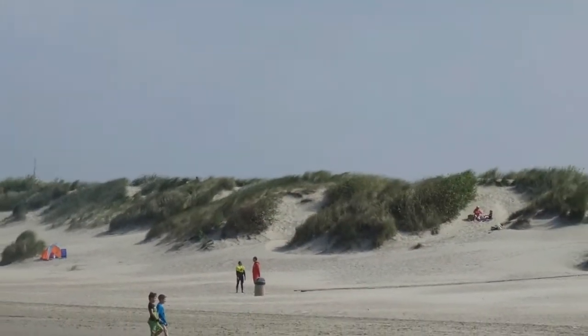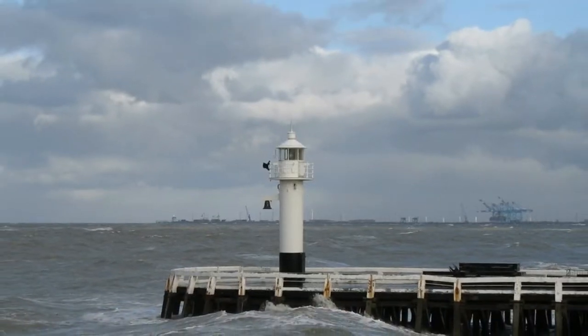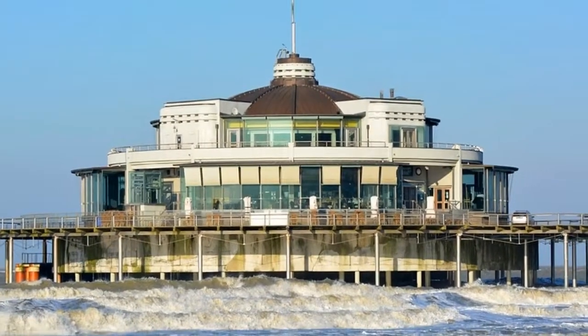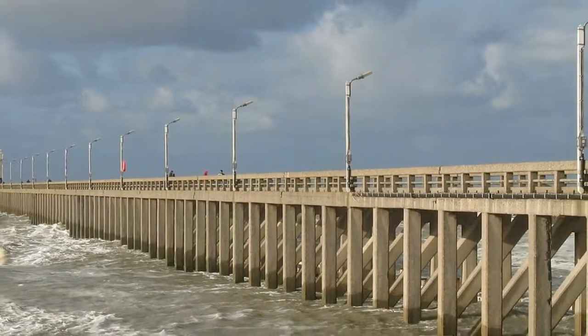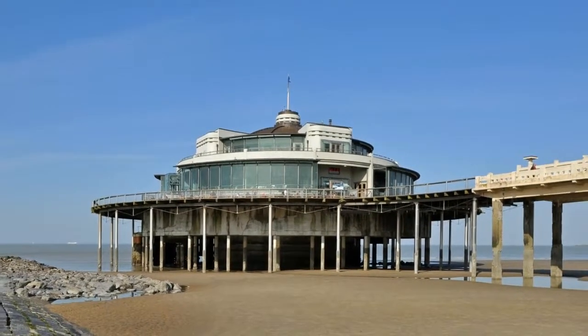Number four: Blankenberge. With its three kilometers of beach, the North Sea coastal resort of Blankenberge first began to attract holidaymakers as long ago as 1860. The town's seafront promenade, known as the Zeedijk, runs along the coast and is packed with walkers, bathers, and tourists during the summer months. At the eastern end of the promenade are a cycling track and Sea Life Blankenberge with aquariums, both popular attractions with visiting families.